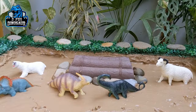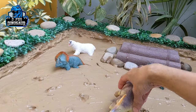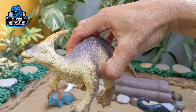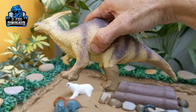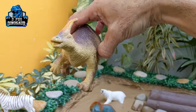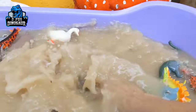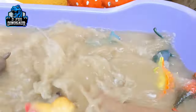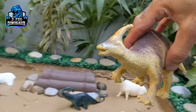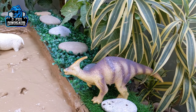The next one we have is parasaurolophus. Let's go for this cute dinosaur. Parasaurolophus — just look at him! These are the medium-sized herbivore dinosaurs who move with four legs. Let's watch him. Here we go, parasaurolophus! Let's put him here, let him eat some grass and leaves.